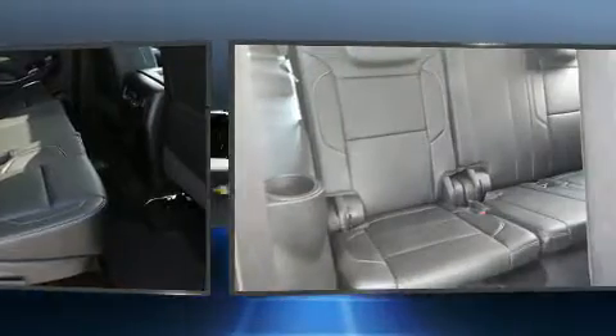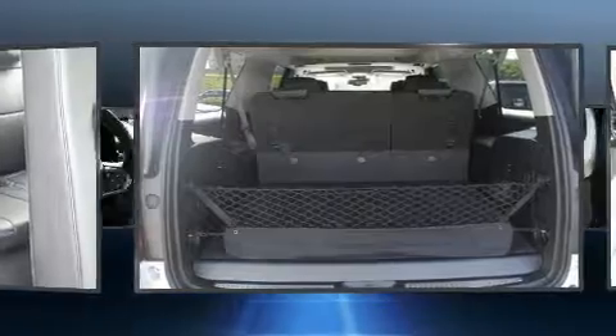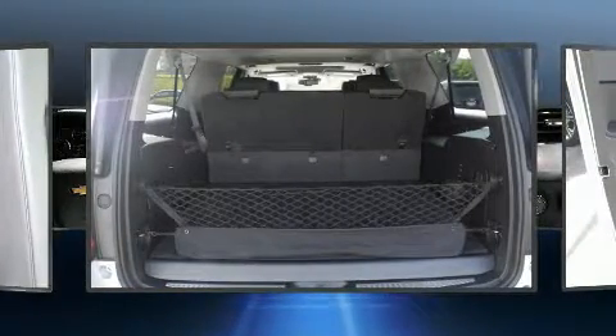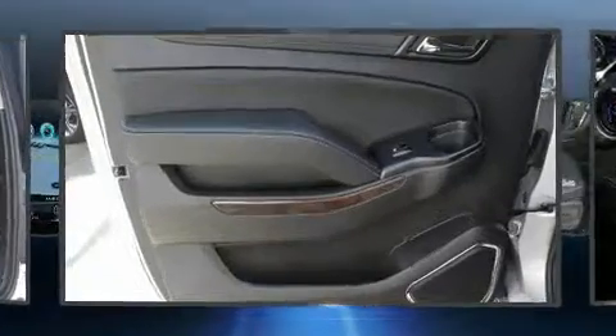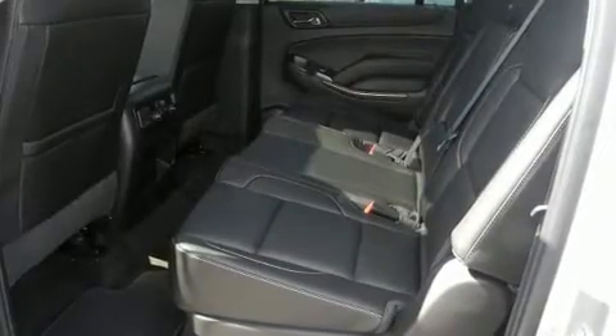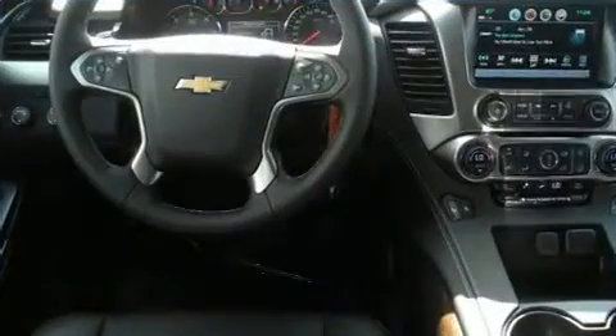Premium sound drives nine speakers, providing you and your passengers a sensational audio experience. Chevrolet ensures the safety and security of its passengers with equipment such as front and side impact airbags, a panic alarm, and four-wheel disc brakes with ABS.